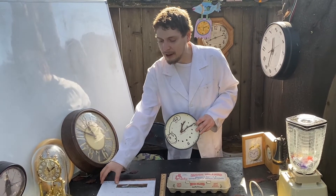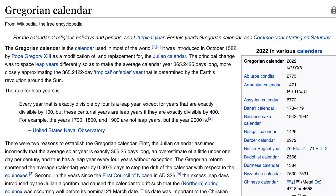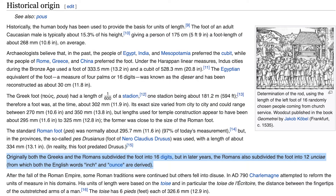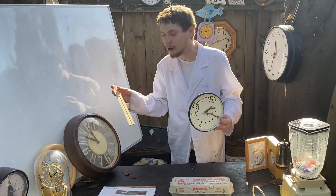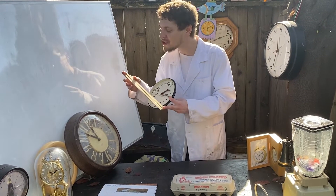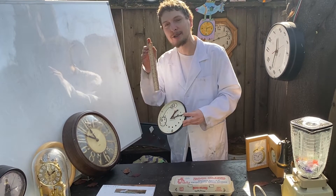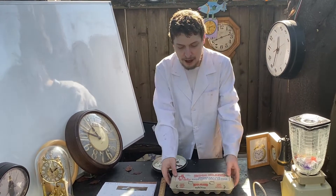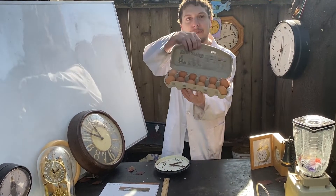We decided to cut a year into 12 months. Some places decided to cut a foot into 12 inches, which even though the metric system is a lot more logical, there is some reasoning behind the 12-inch-to-foot thing. And we decided that 12 eggs fit well in the...